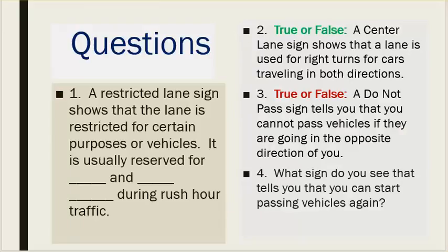Number one: a restricted lane sign shows that the lane is restricted for certain purposes or vehicles; it is usually reserved for blank and blank during rush hour traffic. Number two: true or false — a center lane sign shows that a lane is used for right turns for cars traveling in both directions. Number three: true or false — a do not pass sign tells you that you cannot pass vehicles if they are going in the opposite direction of you. Number four: what sign tells you that you can start passing vehicles again?